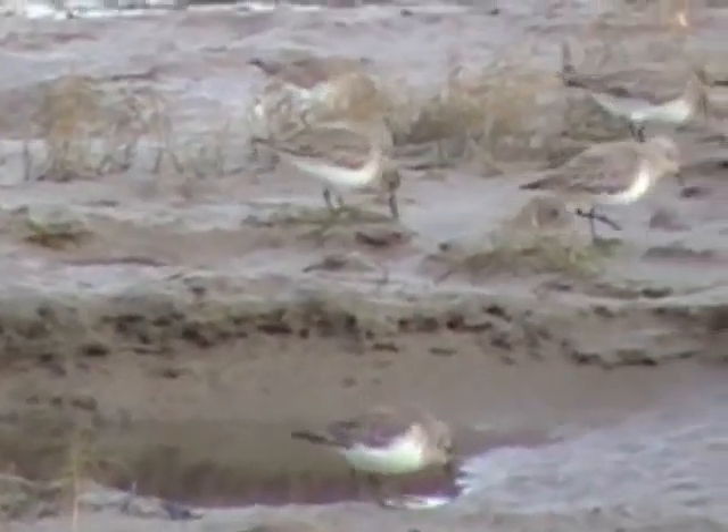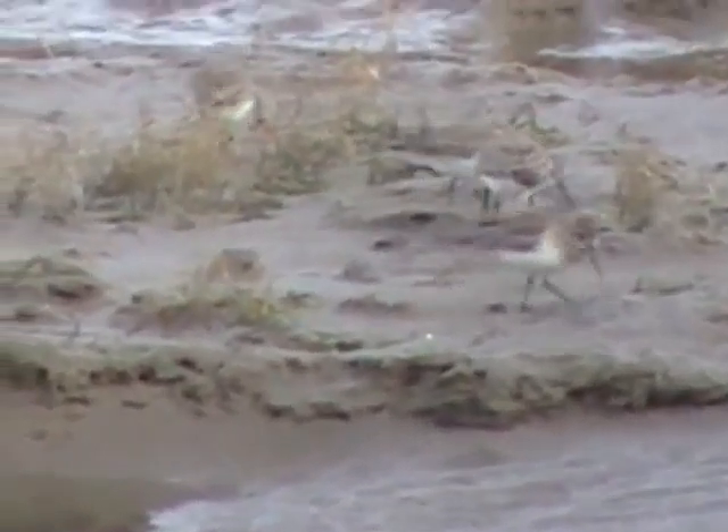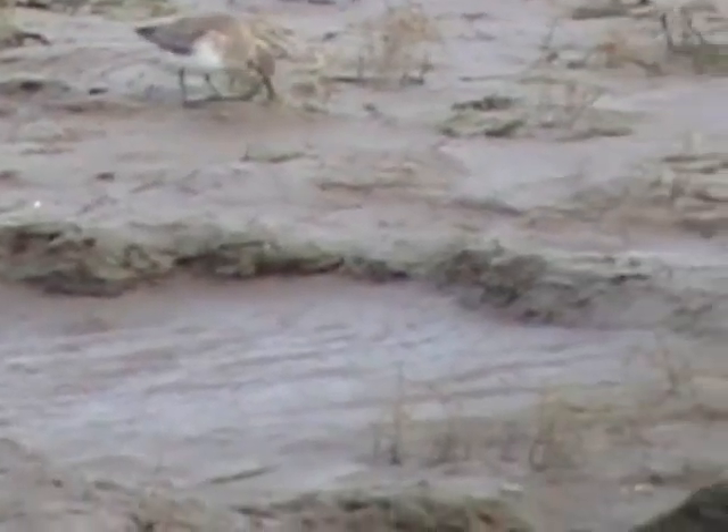Something in the region of 5,000 people read the blog each day, so one of you must be a birdwatcher. What do you think? Are these winter Dunlin, or are they something else that I've completely managed to misidentify? They are lovely, whatever they are.